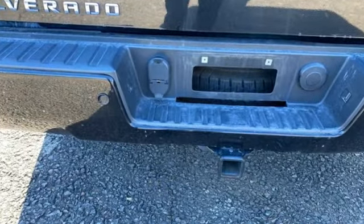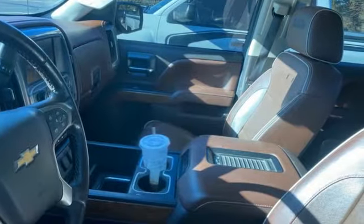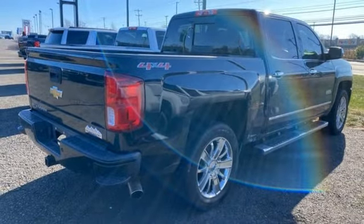And it comes with all the amenities you need: Ecotec 3 Engine, AutoTrack 4-Wheel Drive, Automatic Transmission, Trailer Hitch Receiver, and Integrated Navigation System.